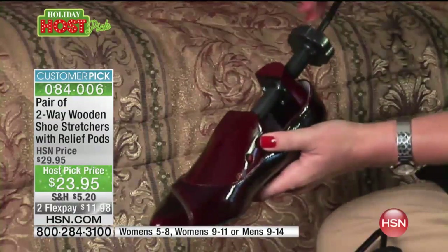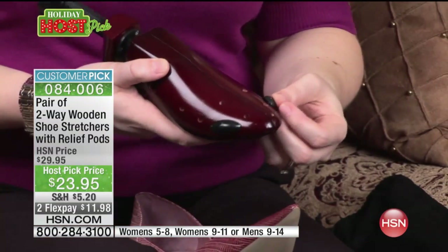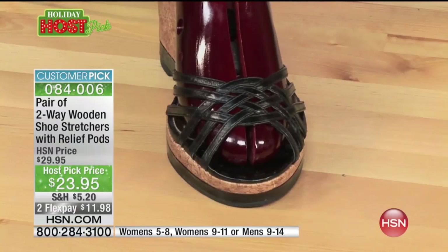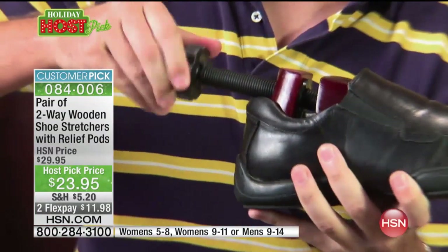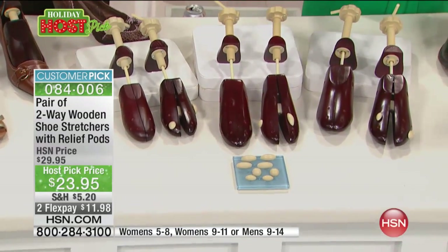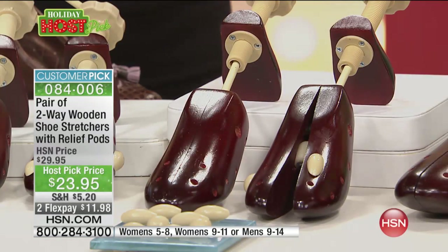Maybe it's just one foot that gives you the problem. What's great is that you can customize these because you're getting a pair of them. For the women, we've got two sizes — you're going to order the size five to eight choice or the size nine to eleven choice. And then for the men, they will go from size nine to fourteen.